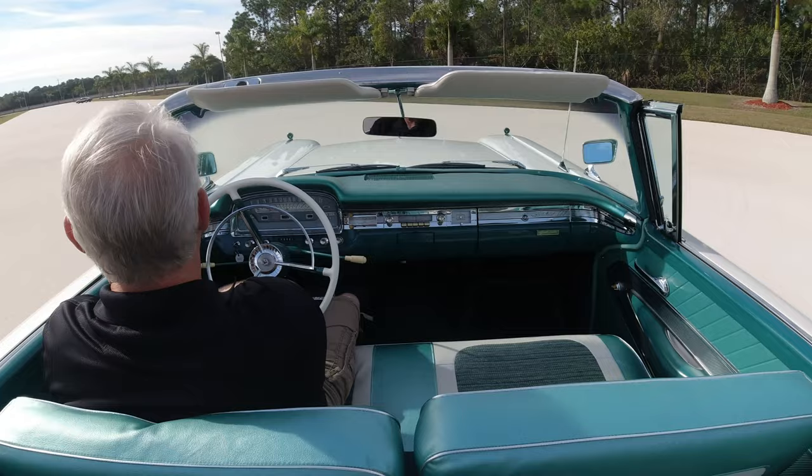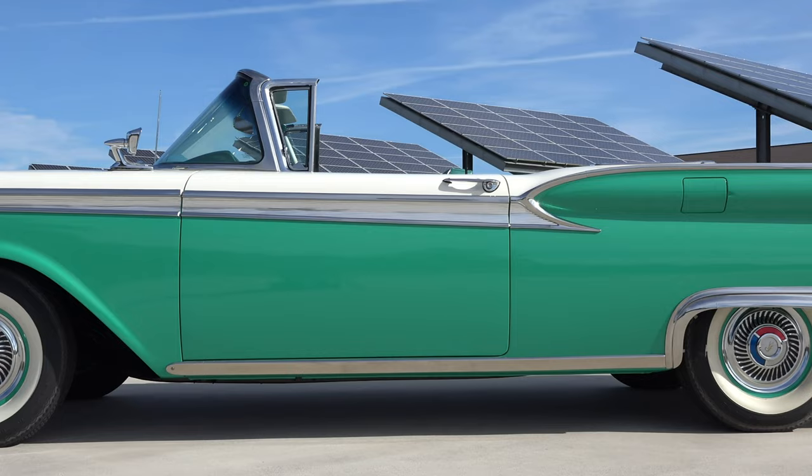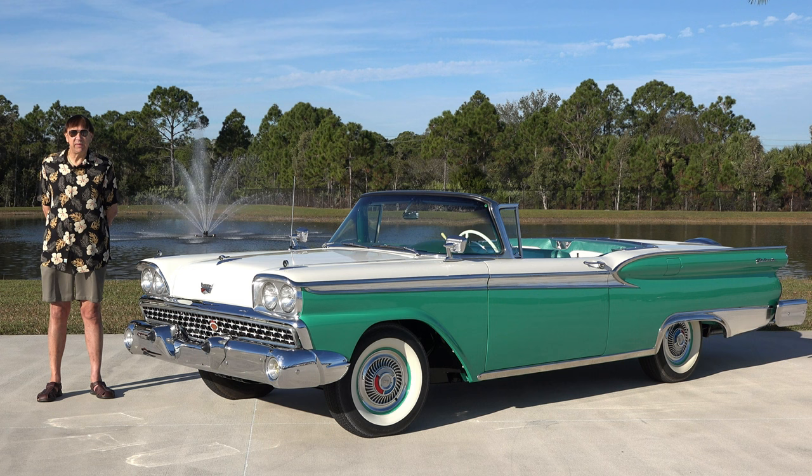Ford built a little over 20,000 retractable hardtop convertibles in 1957. In 1958, a recession year, they built a little over 14,000. And in the third and final year, 1959, they built 12,000 units in total.